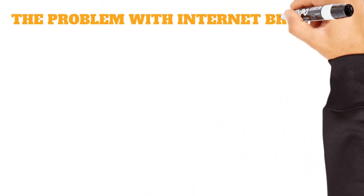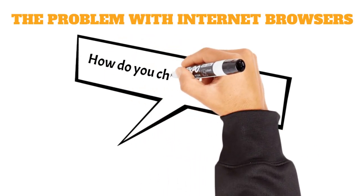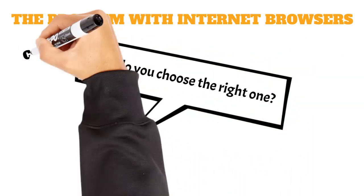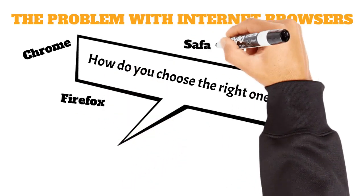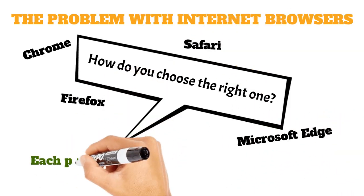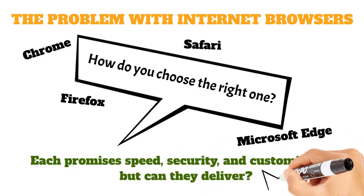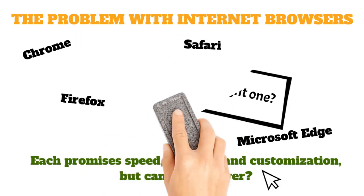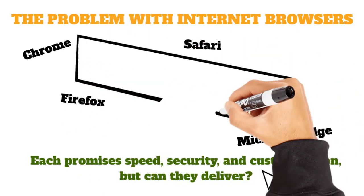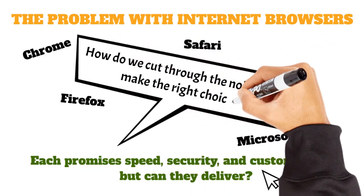The problem with internet browsers. With so many internet browsers out there, how do you choose the right one? You've got Chrome, Firefox, Safari, Microsoft Edge, and more. Each promises speed, security, and customization — but can they deliver? Some eat up your computer's resources, others don't support all the cool plugins you want. And some just look weird — I'm looking at you, Internet Explorer. So how do we cut through the noise and make the right choice?